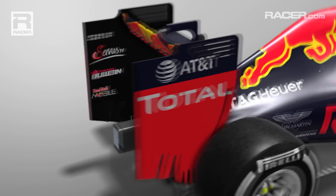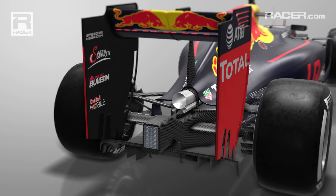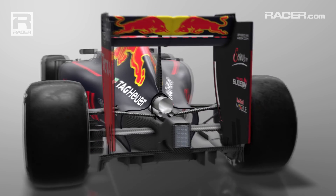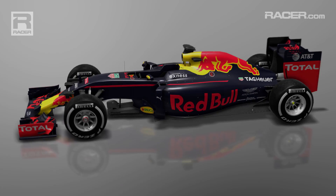At the back, the RB12 tucks its three exhausts into a compact cloverleaf shape, echoing the generally tight lines around the rear bodywork. With perhaps one of the best chassis, the Red Bull package is awaiting the power unit upgrades to allow it to catch up with the leaders.